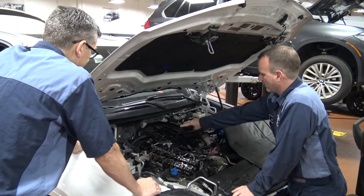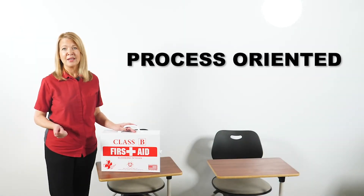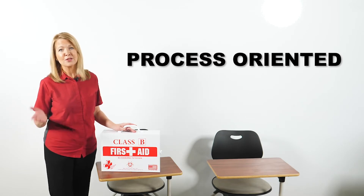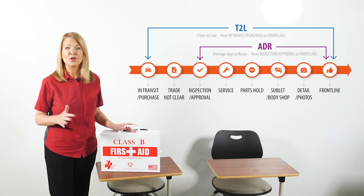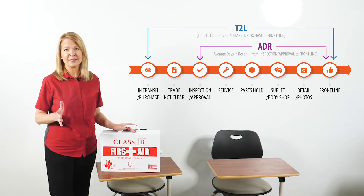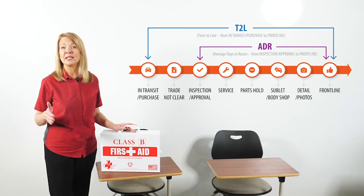For instance, the best performers have their own recon advisor. This individual is typically a process-oriented person. Customer-oriented advisors from the service lane don't often work well in this slot. Furthermore, these high-performing dealers don't adapt service lane processes for their internal work — they recognize that recon has unique needs.